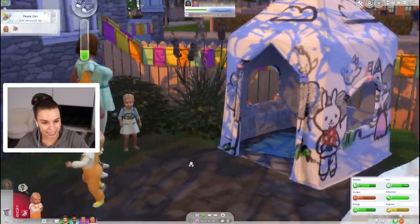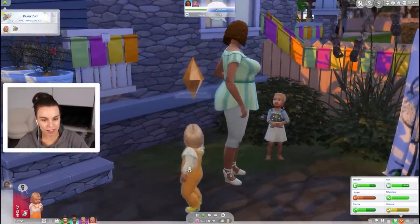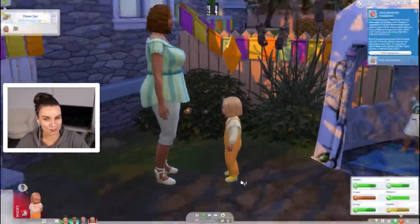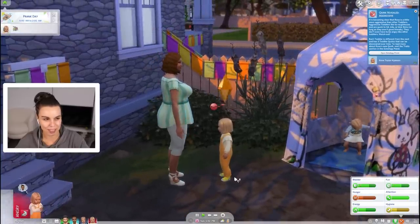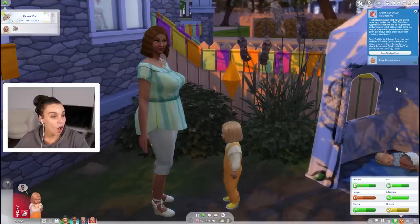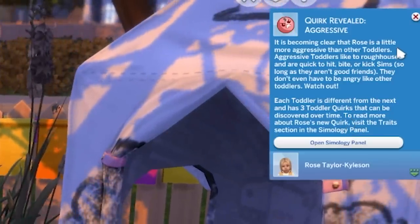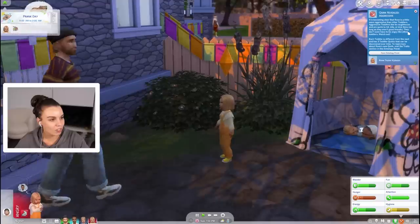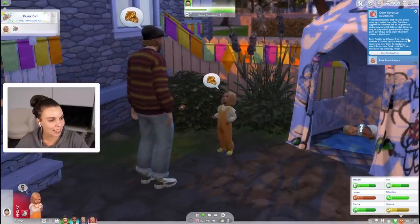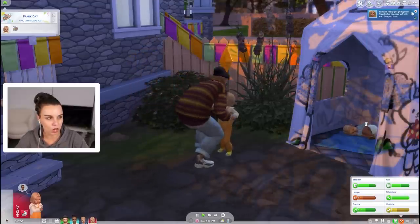Oh my gosh we can bite Didi - I just want to see what happens. Were we always able to bite Sims? One of you guys were saying you and your twin had to be separated because you were biting each other when you were infants. Oh no, now Rose is aggressive! I didn't realize that would give us an aggressive quirk. She'll like to roughhouse and will be quick to hit, bite, or kick Sims. Yeah, depending on your gameplay it will affect the quirks they unlock.